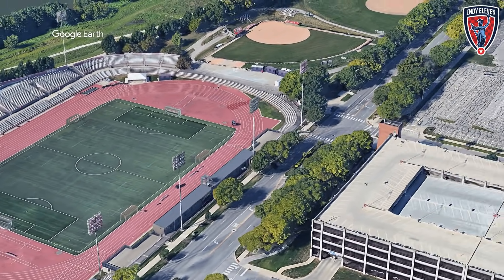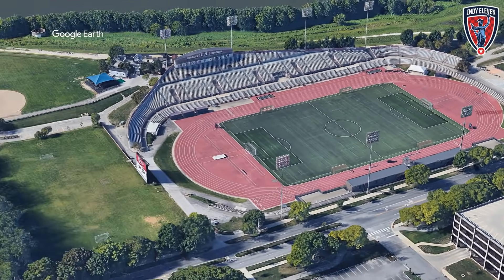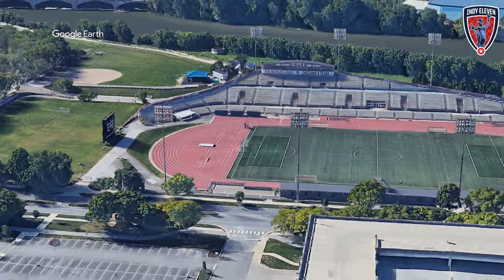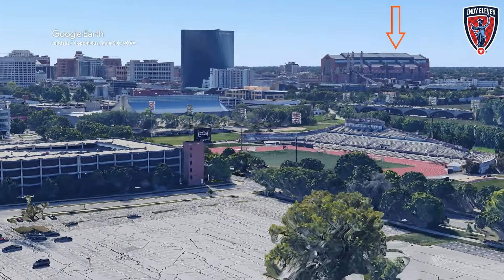Although it's built for track and field, it is a nice little design — it has a bit of character. Also, it's not a bad location, right by the White River. Oh look, there's the stadium they used to play in.